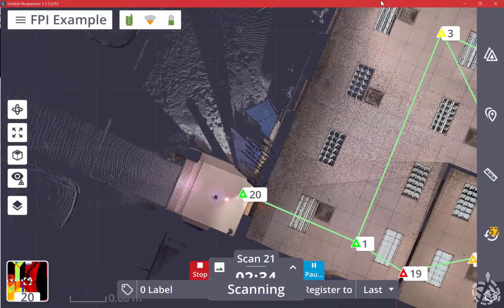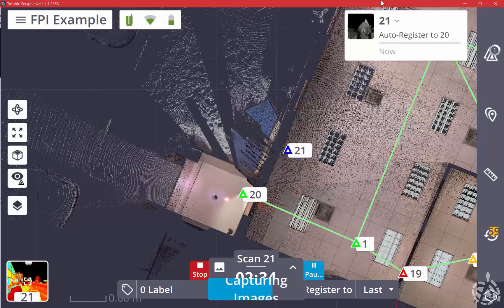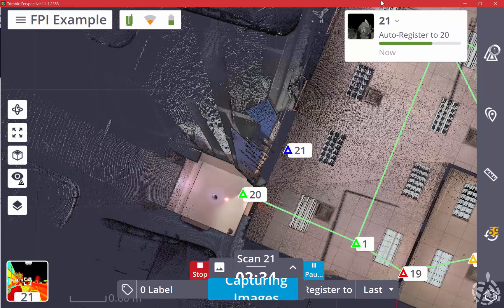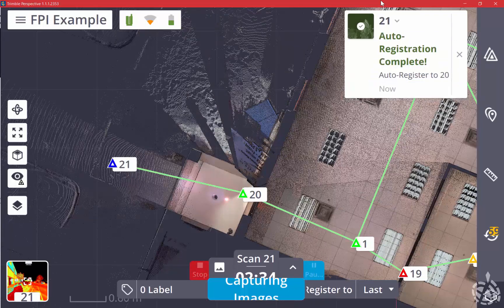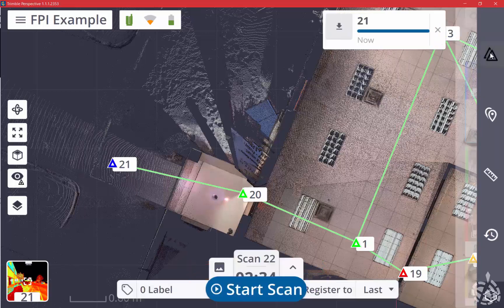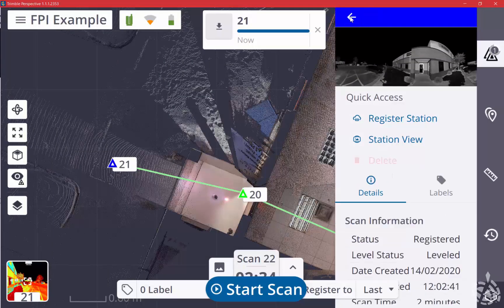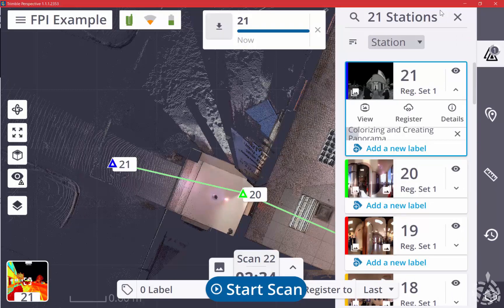We're starting scan station number 21, which is outside. You can see our register is set to our last scan, which is scan 20, done in the doorway. This allows us to go from the inside, scan the doorway, and effectively connect to the outside. Scan 20 is done, we're downloading to Perspective, and once we download, the scanner goes through image capture and starts auto-registration. Auto-registration is complete — we get a green, which means it's good. Scan 21 is automatically placed properly. We'll go into station properties and process images and colorize the point cloud while scanning. Now we move on to scan station number 22.